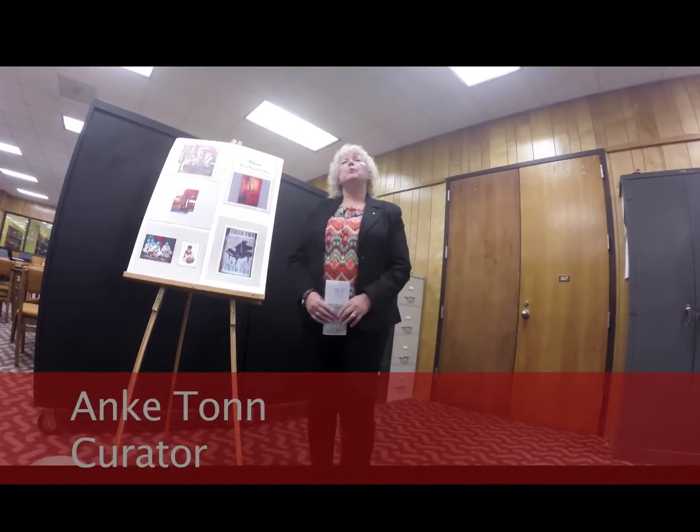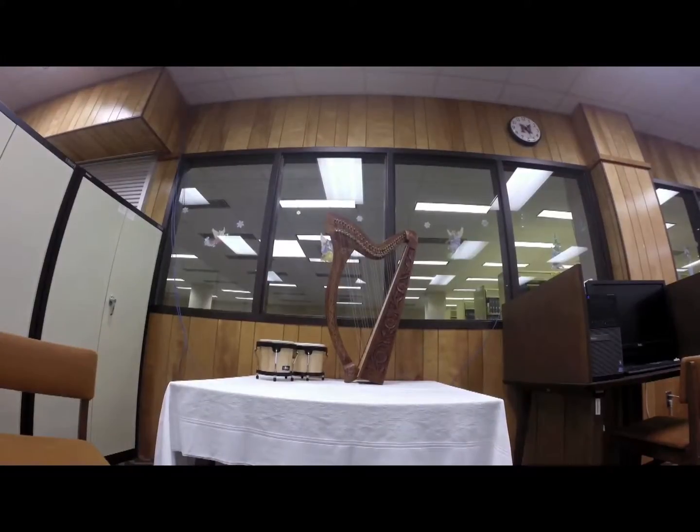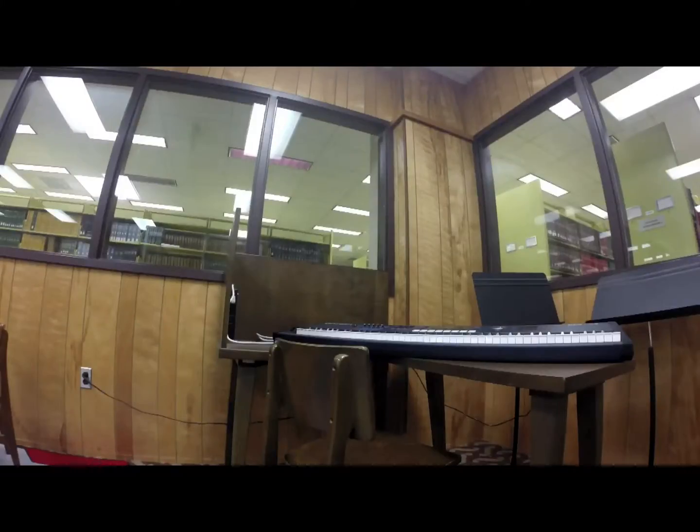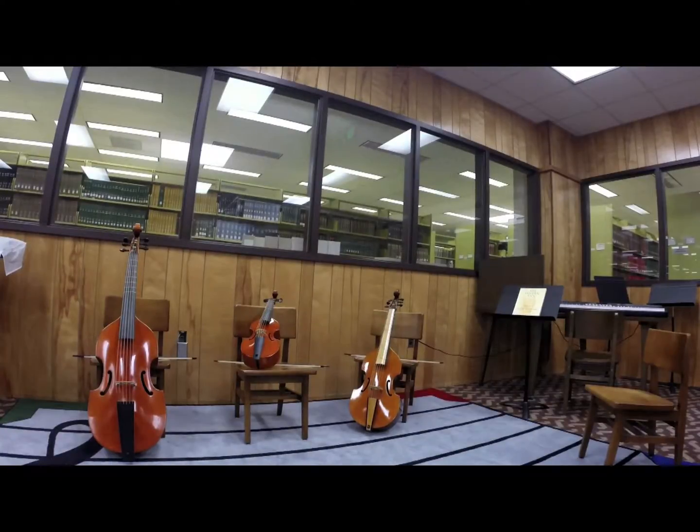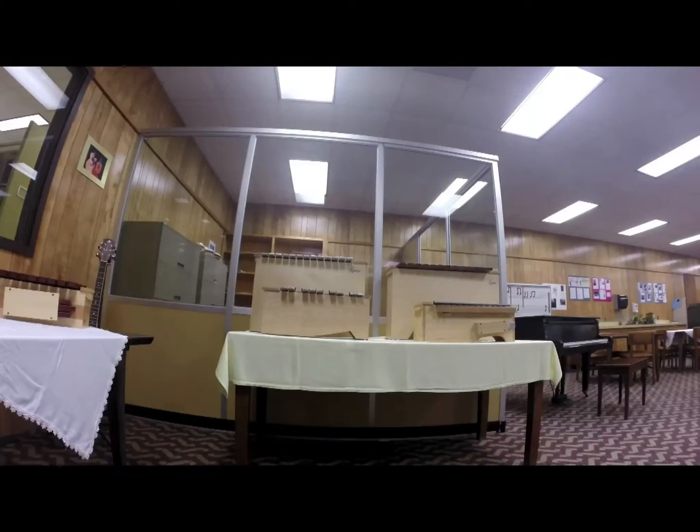Welcome to Eleanor Memorial Library of Nichols State University. Our musical instrument collection is located on the third floor, and we have a collection of instruments which came from a Bohr grant. They are worth over $40,000.